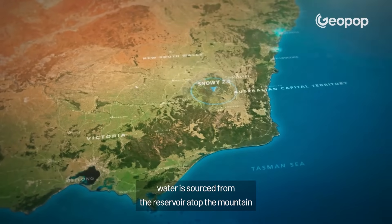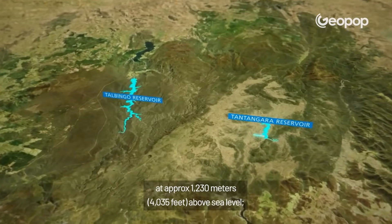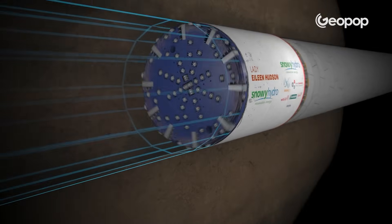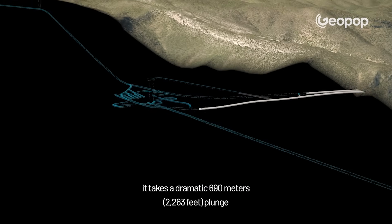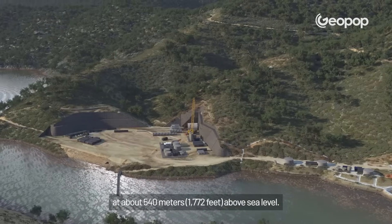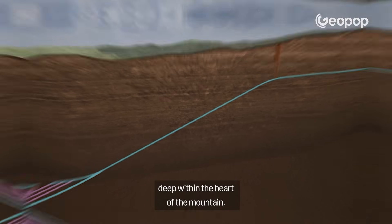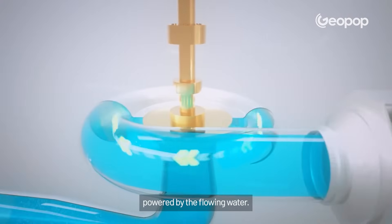Water is sourced from the reservoir atop the mountain at approximately 1,230 metres above sea level. It flows through a 27 kilometre tunnel carved through the rock. It takes a dramatic 690 metre plunge and resurfaces in the lower water reservoir at about 540 metres above sea level. In the midst of this journey, deep within the heart of the mountain, lies the generation of energy powered by the flowing water.